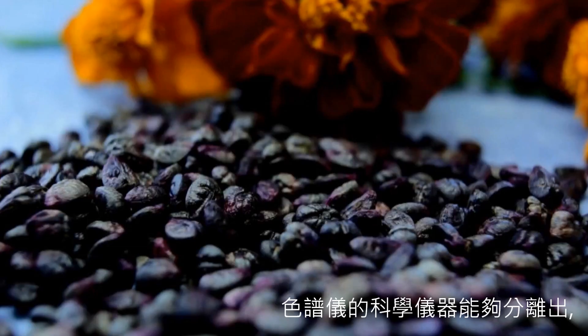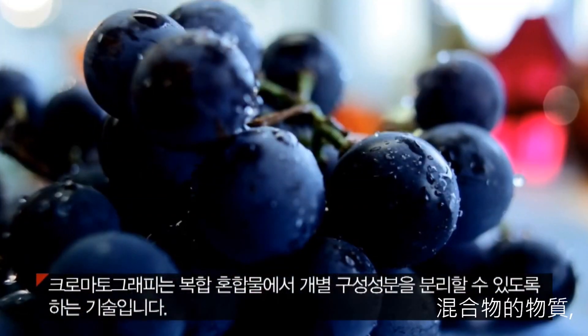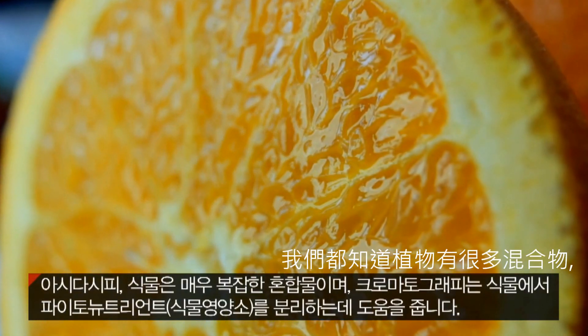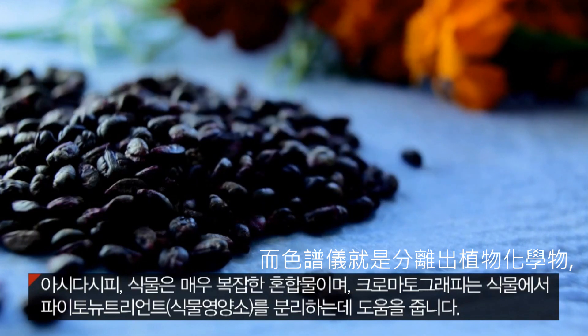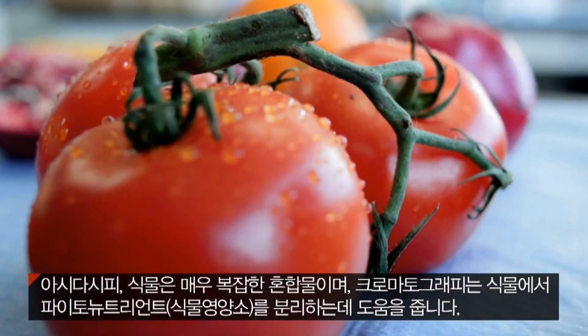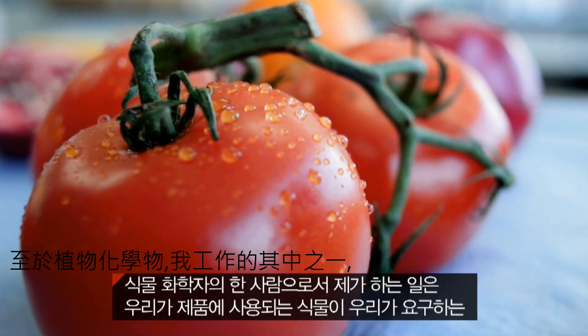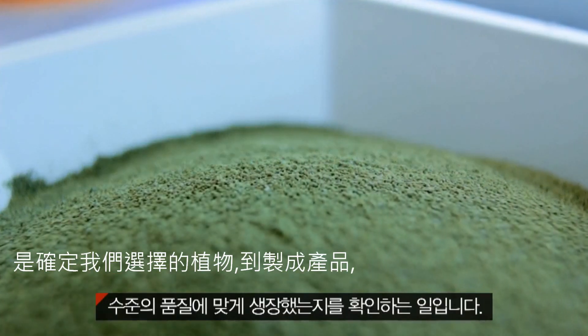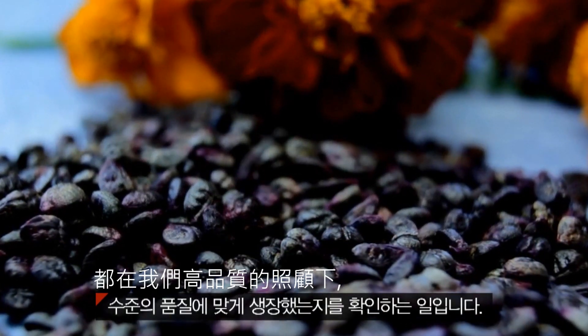Chromatography is a technology that enables you to separate components from a complex mixture. Plants are very complex, and chromatography helps us to separate their phytochemicals or phytonutrients as we call them. As a phytochemist, one of my jobs is to ensure that the botanicals of the plants we choose to put in our products live up to the quality that we claim.